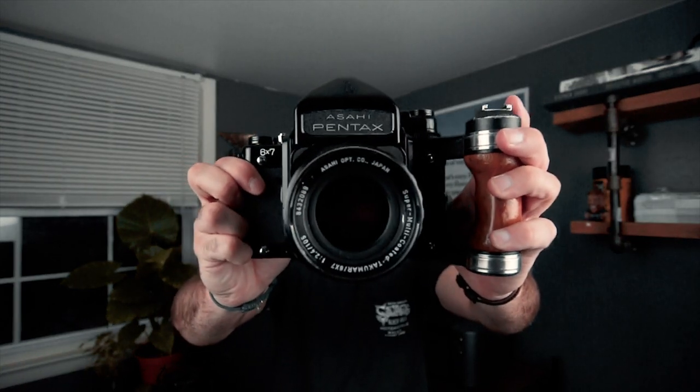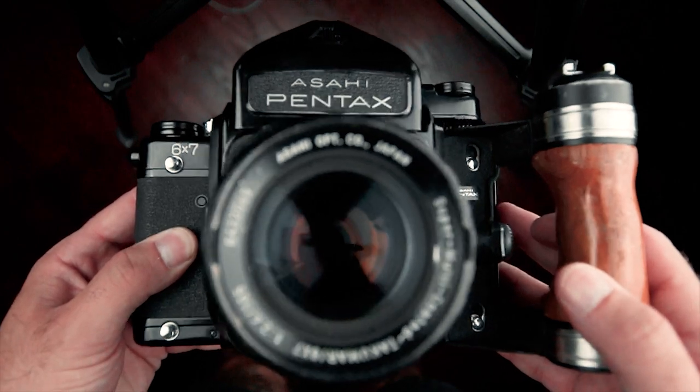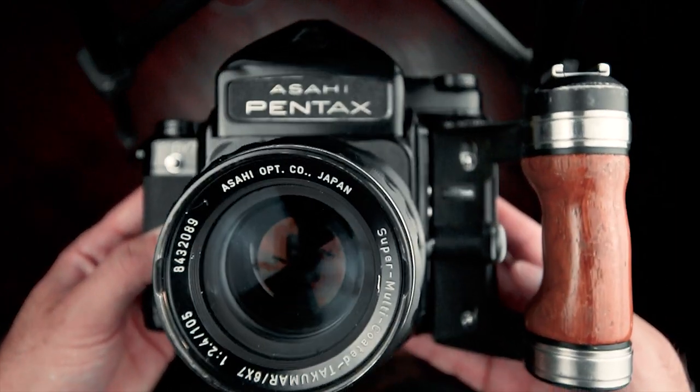Last but not least — the Beast. My Pentax 6x7. Ever since I got into film photography it's always been my goal to acquire one of these, and I finally have it. This is probably my favorite film camera of all time. I love the giant 6x7 format, the super sharp lens, and this wooden handle. It has the 105mm f2.4 lens, which is probably the main lens that everyone uses to shoot with this camera.